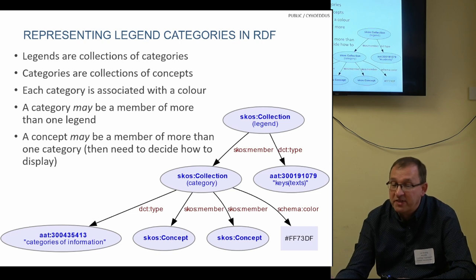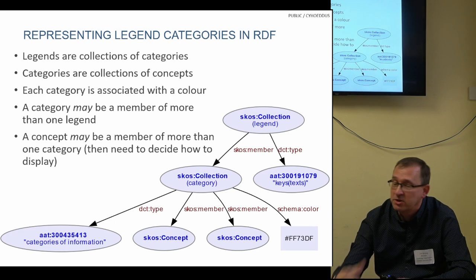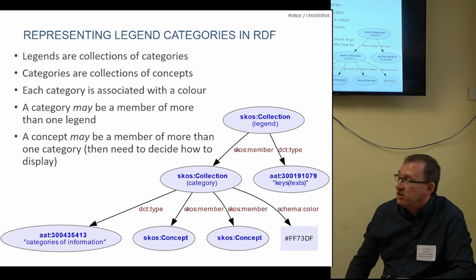We then associate other things with the categories, such as colours, possibly textures, labels, etc. A category could be a member of more than one legend if you've got predefined categories and want to create multiple legends. Concepts could also be members of more than one category, but then you need to decide in the user interface how you're going to display that, because they'll be different colours.